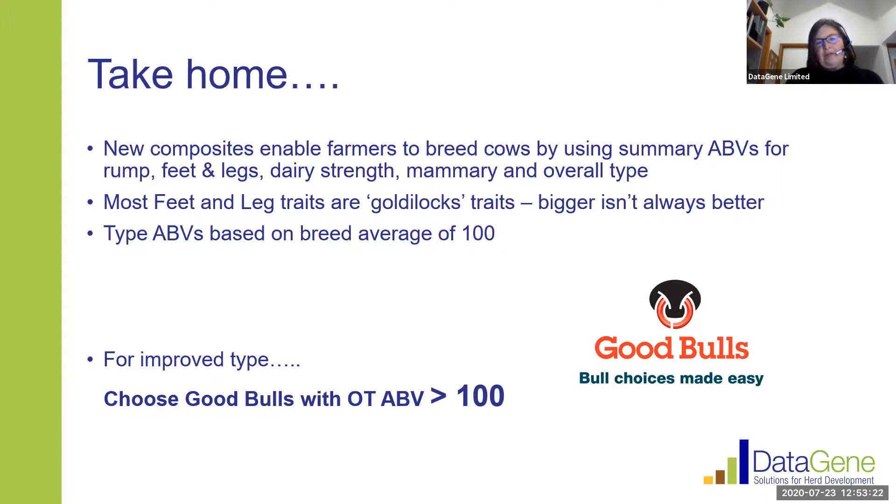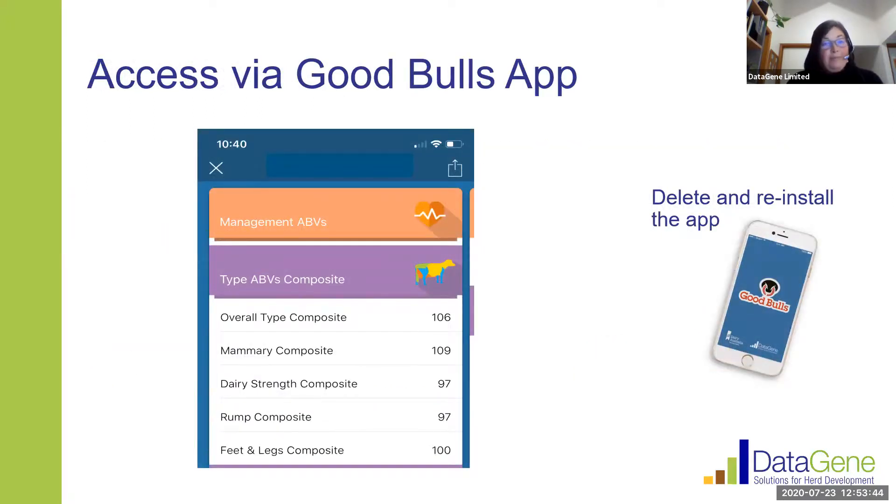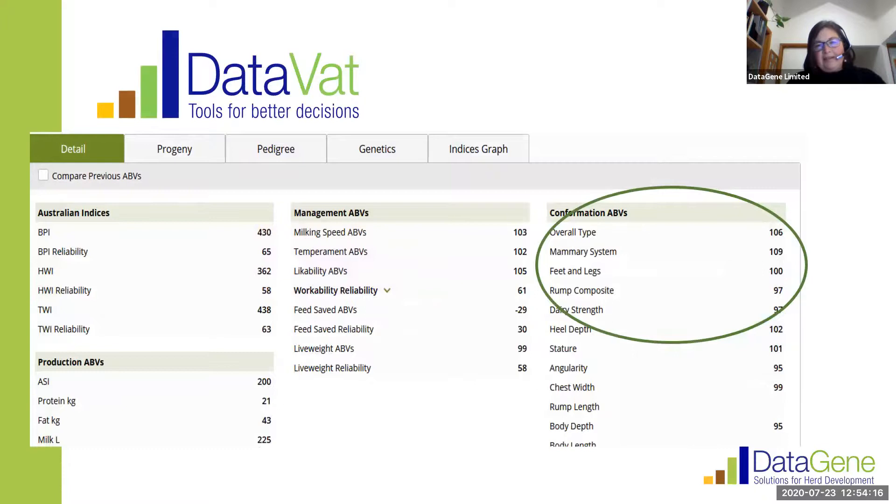A reminder on the expression of these breeding values — we use 100 as the average, and if you want to improve overall type then you want bulls with an overall type ABV greater than 100. In the Good Bulls app, you may have noticed some extra composites are now listed for each bull. If you open your app and don't see those composites, I suggest deleting that version and downloading a fresh copy from the app store. DataVat has also been updated so that those new traits are included in the animal search views, so you'll be able to look up both bulls and cows for the new composites and the new trait of heel depth.